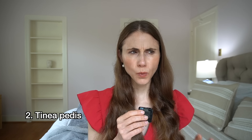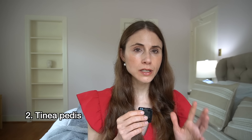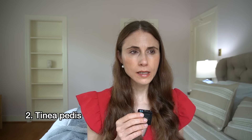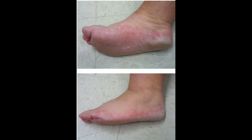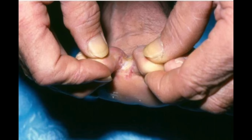Next is tinea pedis — athlete's foot — which can itch like none other. It can look a few different ways, but primarily you'll have red, raised, scaly areas along the sides of the feet. Athlete's foot is a fungal skin infection, and it's sneaky — it can look like many other things. You'll often have flakiness on the sides of the feet, the bottoms of the feet, also between the toes, and your toenails may be impacted as well, which is a fungal nail infection.